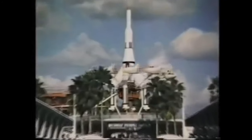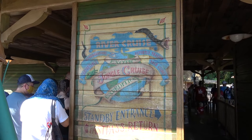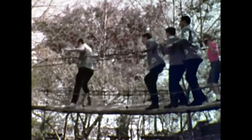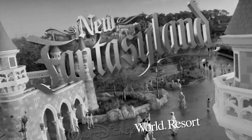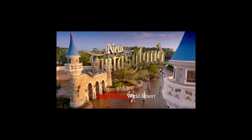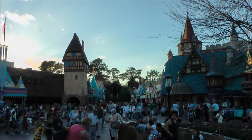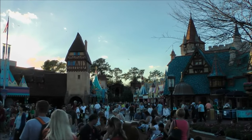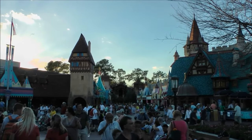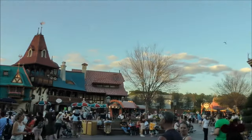So what are the four lands? You've got Tomorrowland, where visitors can catch a glimpse of what the future holds. You've got Adventureland, Frontierland, and of course Fantasyland — the original Fantasyland. This part of the park seems to go almost unnoticed, acting as a gateway from one place to the other, but that's just a shame.